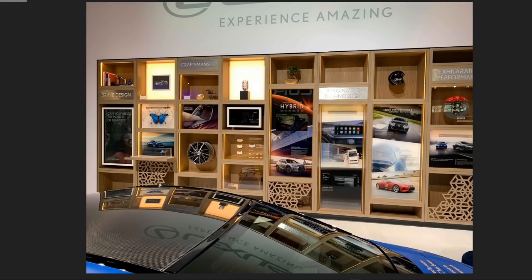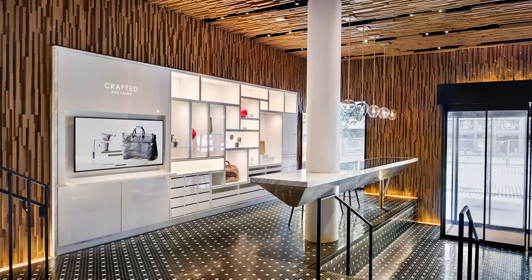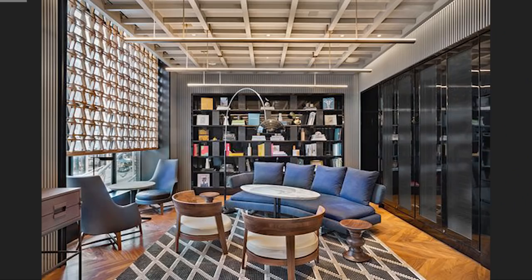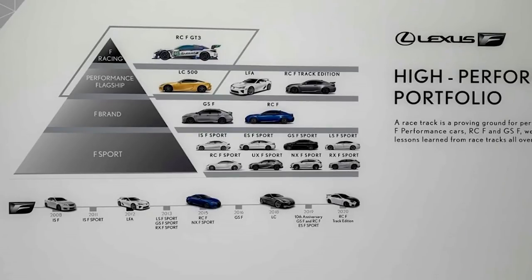Back to Lexus — they had a couple of the GT3 racing RCFs there, which most people never get to see. This display is very similar to the one we had in Omaha, just bigger with more content. It reminds me of the Lexus Intercept design language from their restaurants in Tokyo, Dubai, and New York City. I really liked this little pyramid explaining the F Sport and F brand — I don't think I've ever seen it explained so simply before.